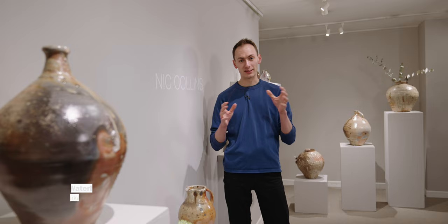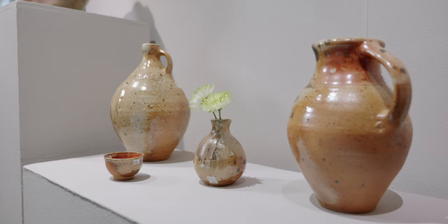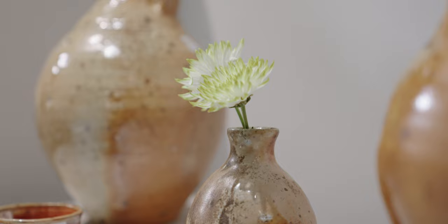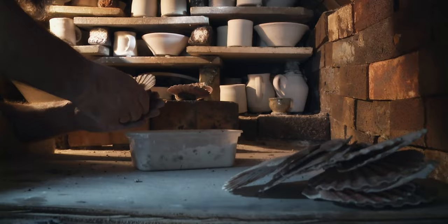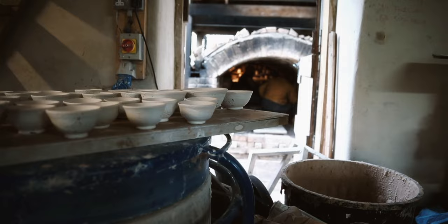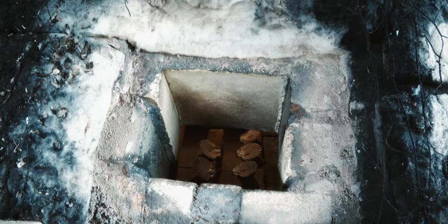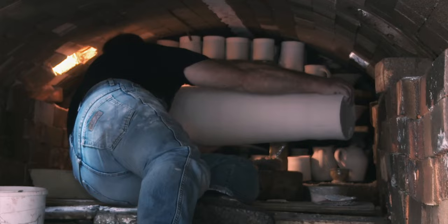Welcome back to the Goldmark Gallery and to another impromptu exhibition. Today we have a show of nearly 200 pots here by Nick Collins. The last time we showed Nick's work was back in 2020, so there'll be pots here that you might not have seen for a while, hopefully some fresh new faces too. Most of you will be aware of Nick's work — he is a wood-firing potter working down in Devon, firing work in an Anagama kiln.